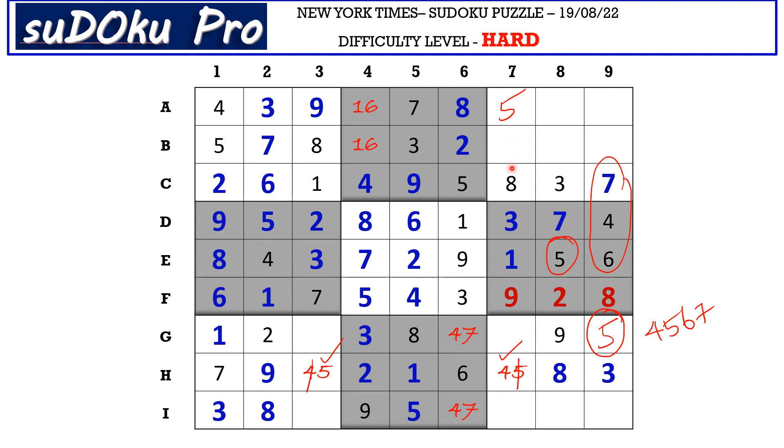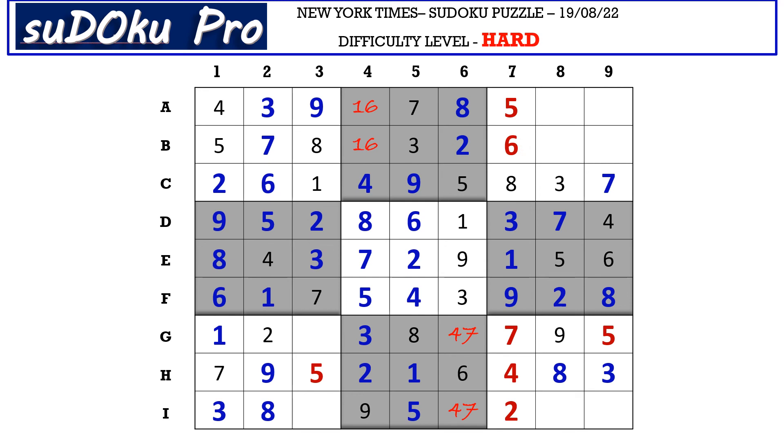Now in column 7 there are only 3 empty cells and the missing numbers are 2, 6, and 7. There is 2 and 7 blocking from B row, so B7 takes 6 and 7 and 2 go in these 2 cells. There is 2 blocking from G row, so G7 takes 7 and I7 takes 2. This 6 cancels out the 6 in B4, so B4 takes 1 and A4 takes 6. There is a 7 in G row which cancels out the 7 here, so G6 takes 4 and I6 takes 7. In column 3 there are 2 empty cells and the missing numbers are 4 and 6. There is 4 blocking from here, so G3 takes 6 and I3 takes 4.